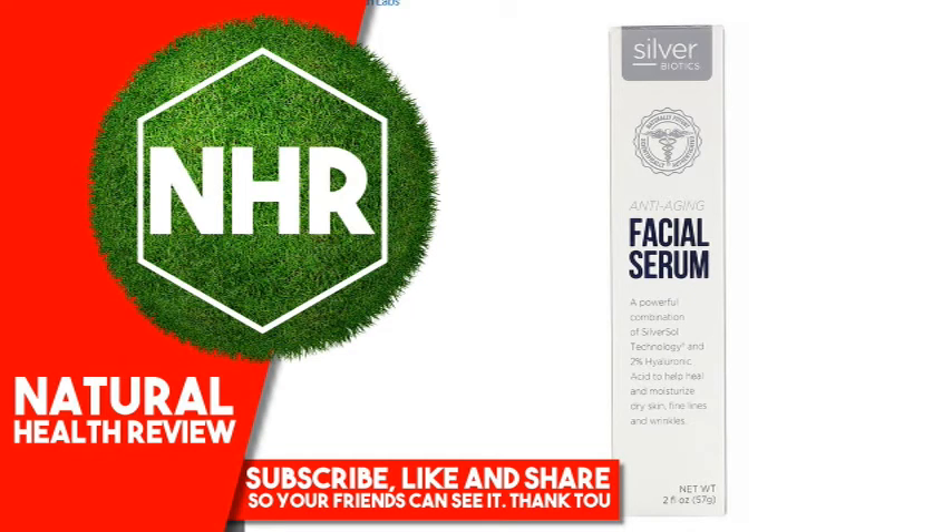Other Ingredients: 10 Parts Per Million Silver Sol Solution, Deionized Water and Purified Silver, Hyaluronic Acid 2%, Organic Vegetable Glycerin.